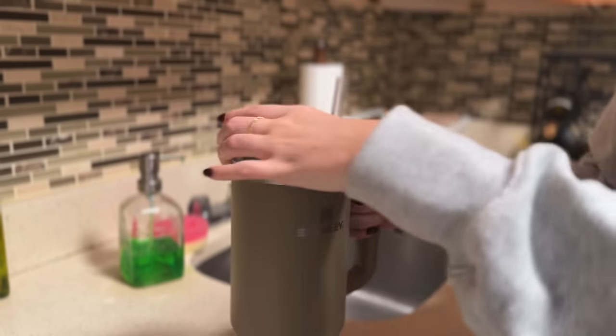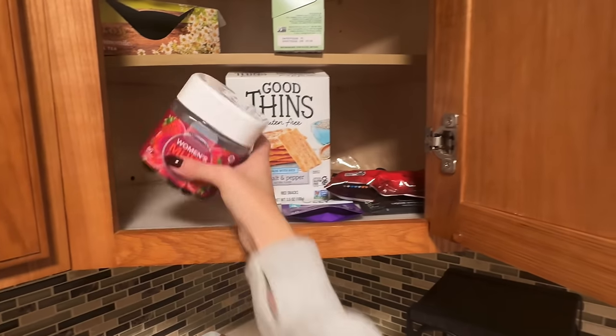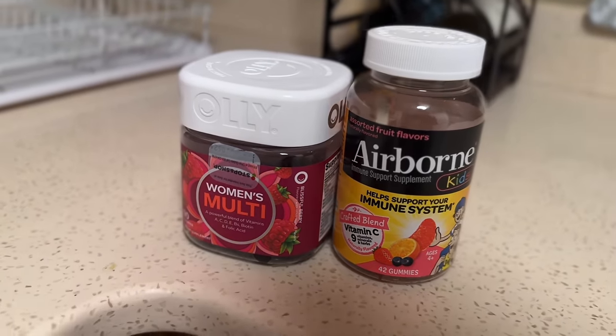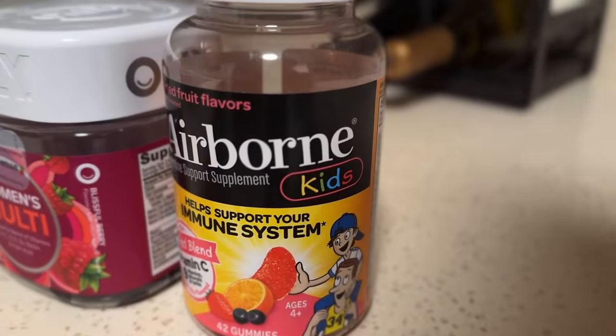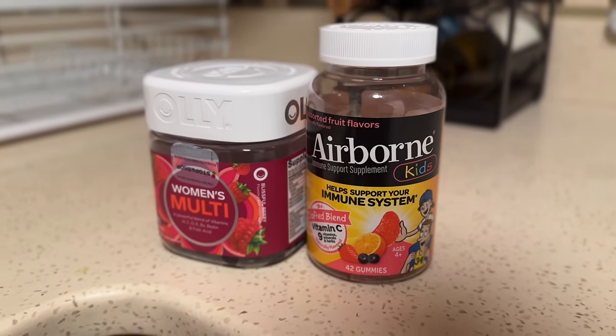I usually drink two of those during the week, but on the weekends I'll probably only drink one a day. But at least I'm getting some water in. First taste test — I didn't have any syrup, so we're just going with butter. But honestly, guys, these were really good. The blueberry made it taste like a dessert almost because it was kind of sweet, and I love blueberries, as you guys know. So I was actually pleasantly surprised with those. And then I'm going to take my gummy vitamins like a child — the same Ollie ones I've been taking for years. And I accidentally bought the kids' Airborne like a numbnuts, but we're still going to eat it because I'm not going to throw them away.